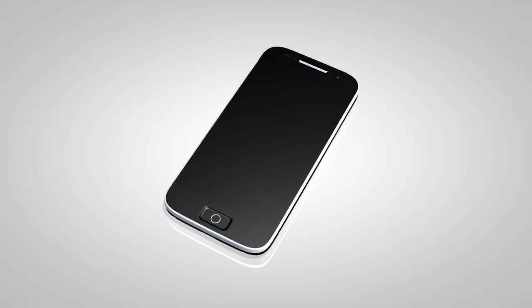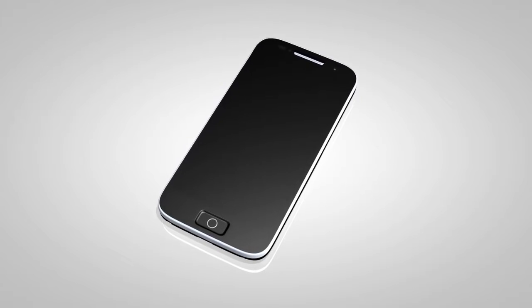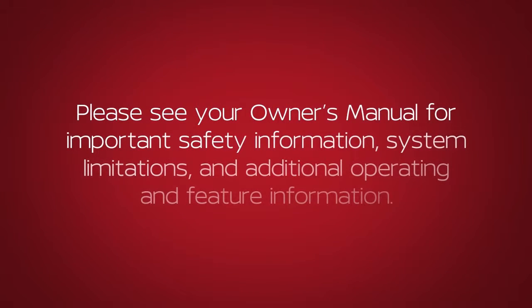See your Cellular Phone Manufacturer's Owner's Manual for details. Please see your Owner's Manual for important safety information, system limitations and additional operating and feature information.